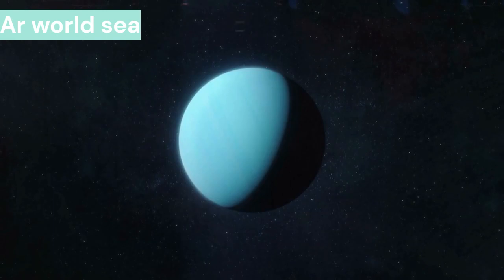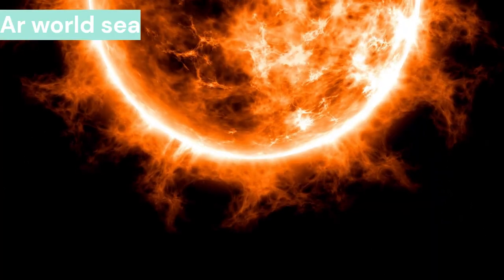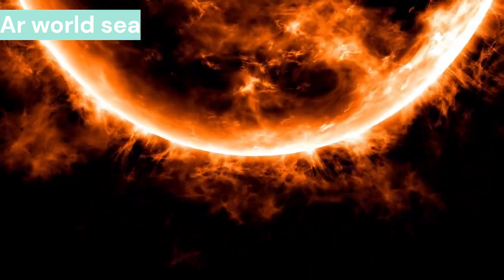Uranus takes 17 hours and 14 minutes to orbit itself. It is the third largest planet in the solar system, and it takes 84 years to revolve around the sun.